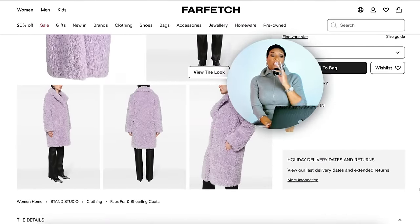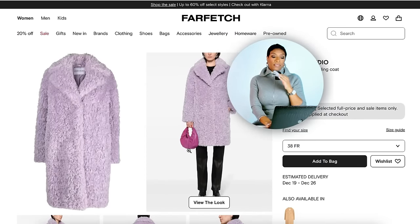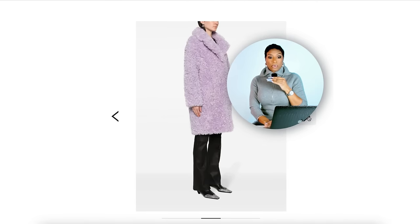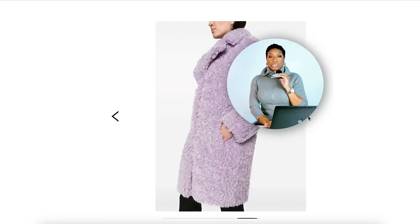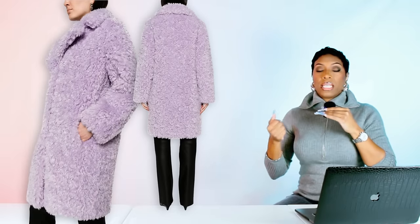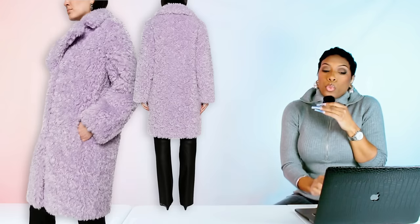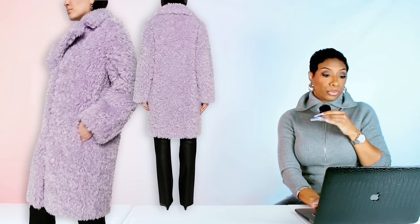We're going over to Farfetch where I found this really nice dupe. This is a lilac coat — it's giving us the right length, it's floofy, we love it. This is by Stand Studio, it's called the Camille Faux Shearling Coat, and it's $381. I love the length, I love the shearlingness — it just gives warmth. But I've got another option for you.